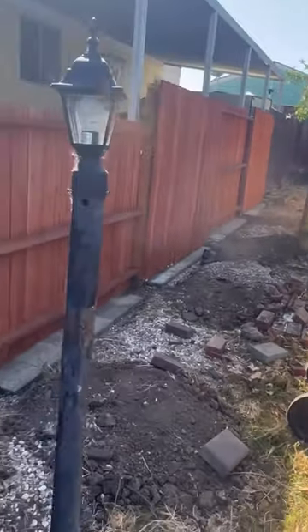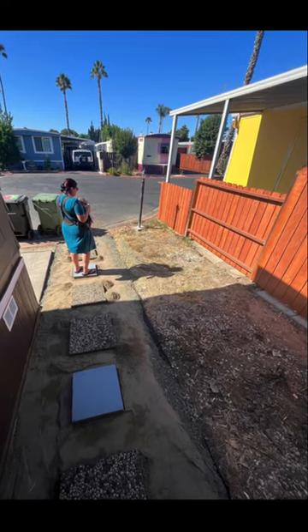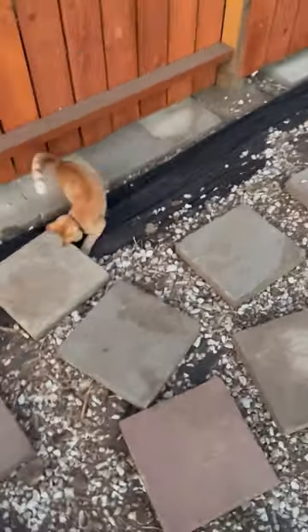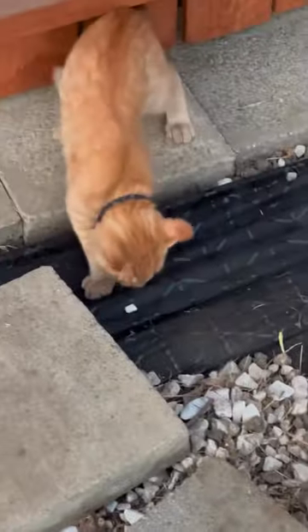Now here comes the fun part. I needed to do something with this walkway — and if you've seen my other videos, I bet you can guess what I did. Pavers! After getting everything cleared out, I had great space to lay everything out. My neighbor's nosy cat stopped by to say hello and to check all my work.